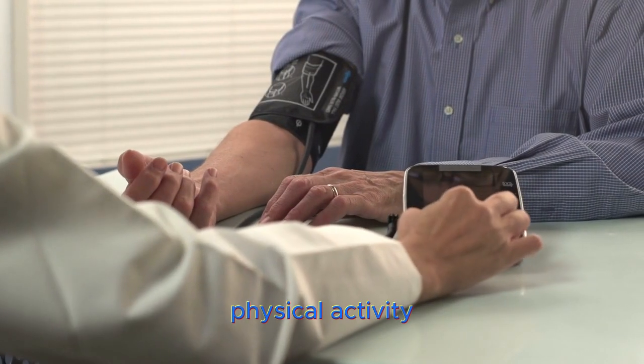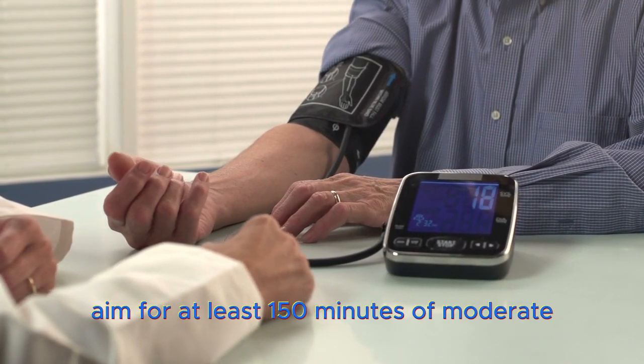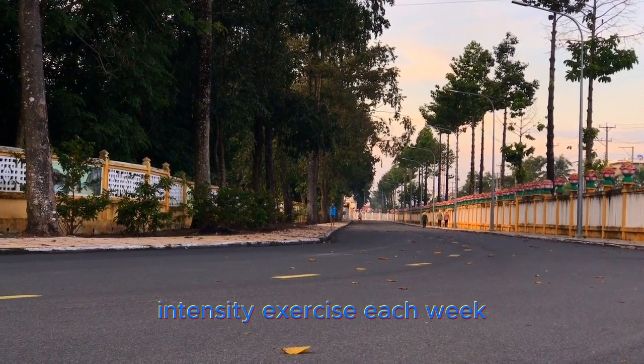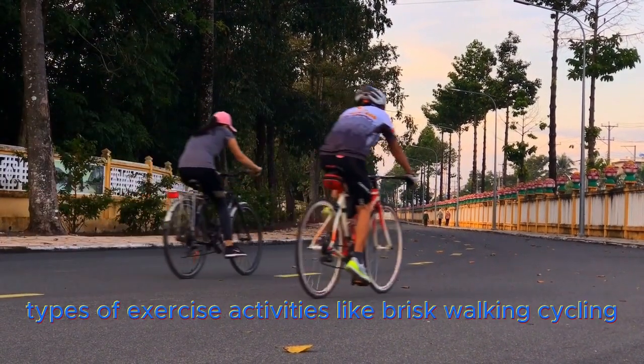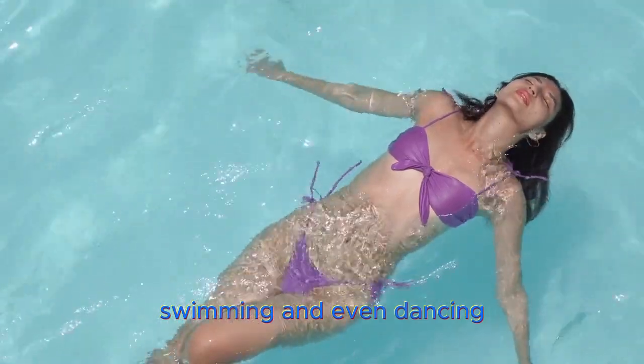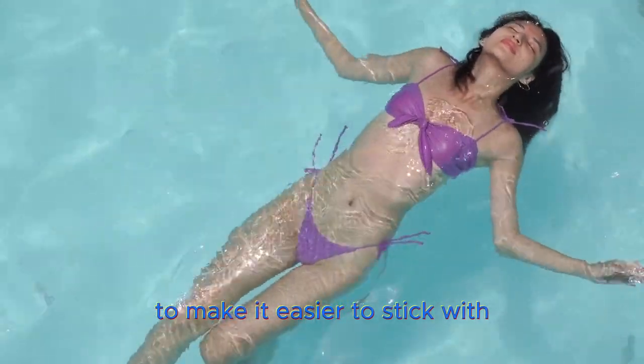Regular physical activity can significantly lower blood pressure. Aim for at least 150 minutes of moderate intensity exercise each week. Activities like brisk walking, cycling, swimming, and even dancing can help. Find something you enjoy to make it easier to stick with.